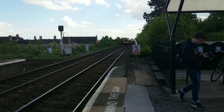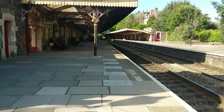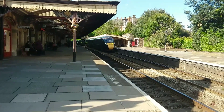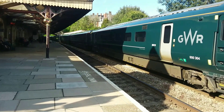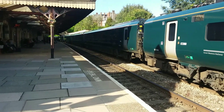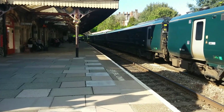A terminating Great Western Railway service is arriving from London Paddington, formed of a Class 800 unit — or is it an 802? It's definitely an IET unit. It's 800 304. Once again it's really only the front five carriages that are able to fit on the platform; the rear four are not able to fit because the platform is too short.